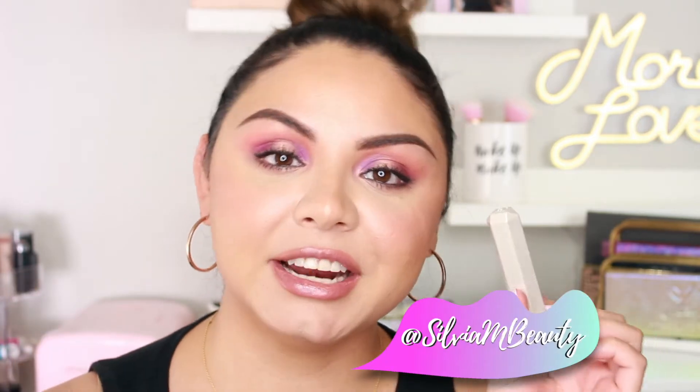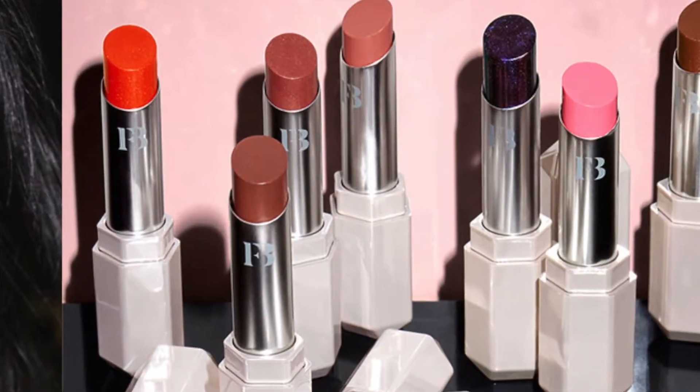Hey guys, welcome back to my channel! Today I wanted to review and swatch for you the new Slip Shine Sheer Shiny Lipstick. These are new lipsticks that Fenty Beauty just released. I went ahead and purchased it to try it out and review for you guys. I got shade number five, which is called Glazed. They came out with 10 different shades and this was the one I really liked and wanted to try out.